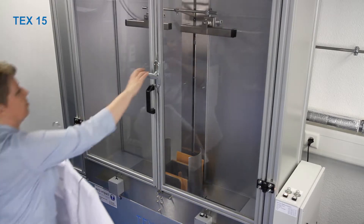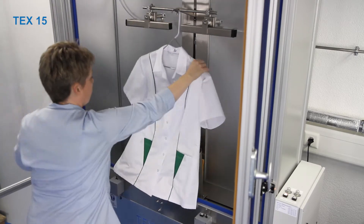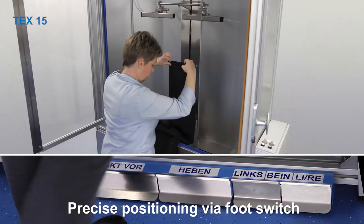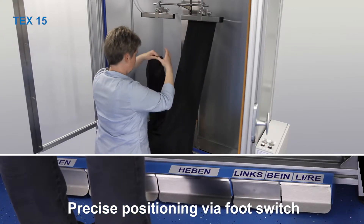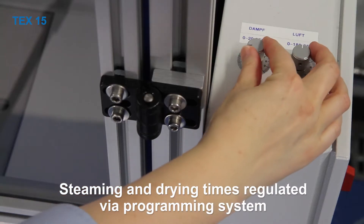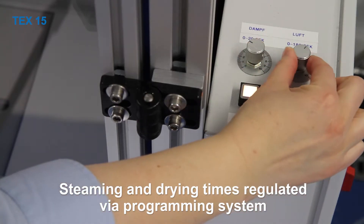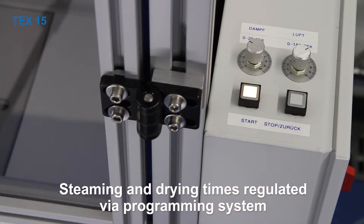The TEX15 is a single chamber system for loading, steaming and drying. The clamps are controlled via a footswitch, allowing garments to be precisely positioned by hand. The steaming and drying times are regulated via the programming system, saving time and energy.